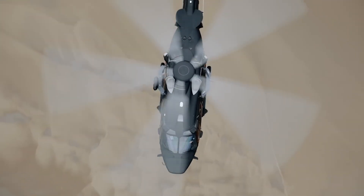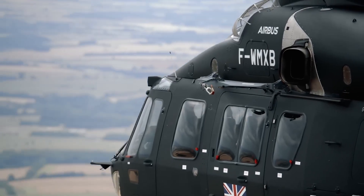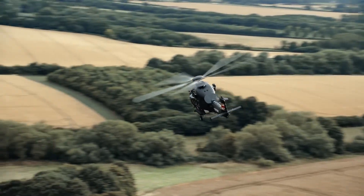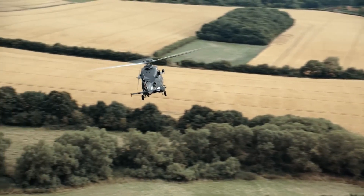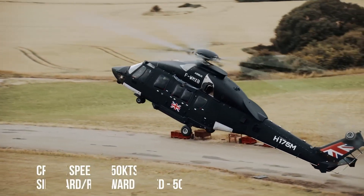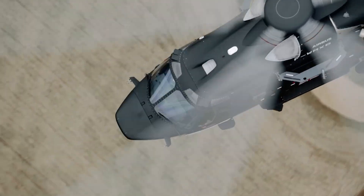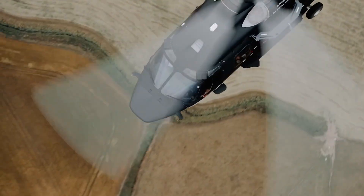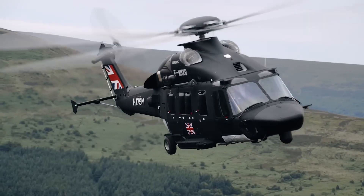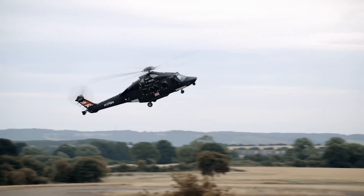With a maximum cruise speed of 160 knots, a range of 1,083 kilometers, and a service ceiling of 20,000 feet, it's well-suited for long-range operations. Equipped with advanced avionics, the H-175M enhances situational awareness, making it perfect for troop transport, search and rescue missions, and logistical support. The Airbus H-175M stands as a true marvel of modern engineering, pushing the limits of military aviation.